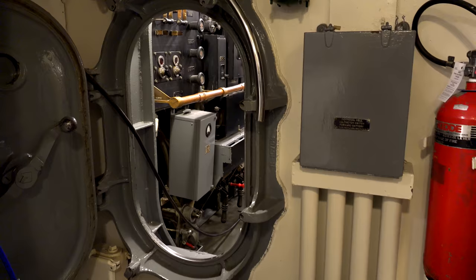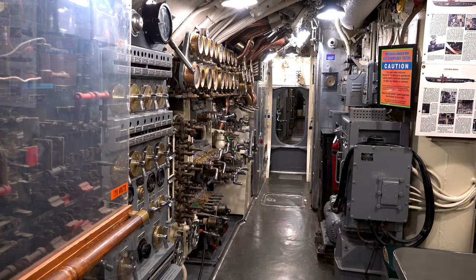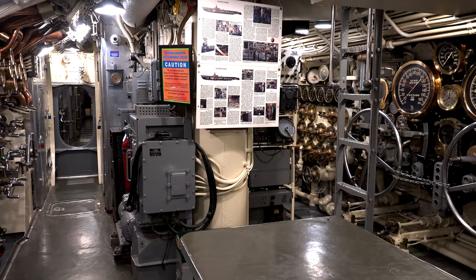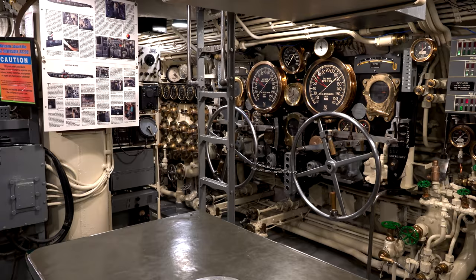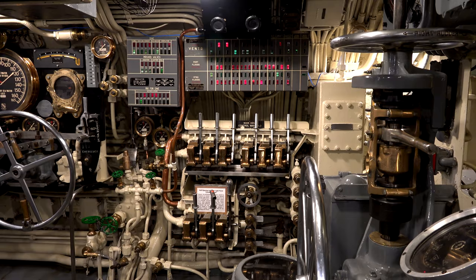Moving aft from the yeoman's office through one more watertight door you find yourself in the control room. The control room is extremely complicated, but think of it as the brain of the submarine — a lot of the systems throughout the entire submarine were centrally controlled from here. The diving and surfacing of the submarine were controlled from the control room, as were the men controlling the dive planes, which were essentially wings that folded out of the hull to control pitch while underwater.